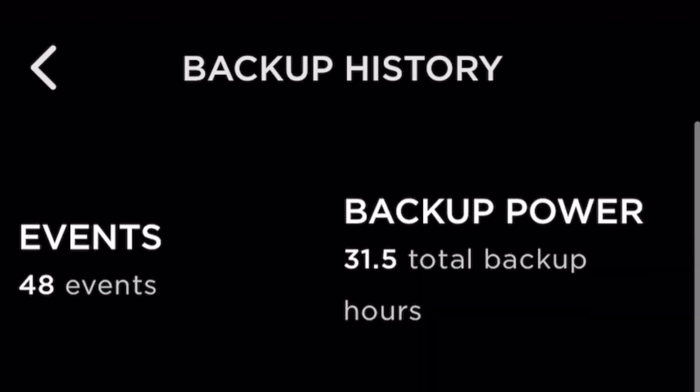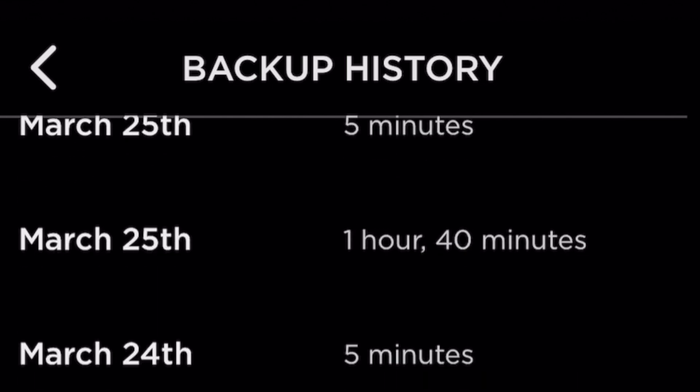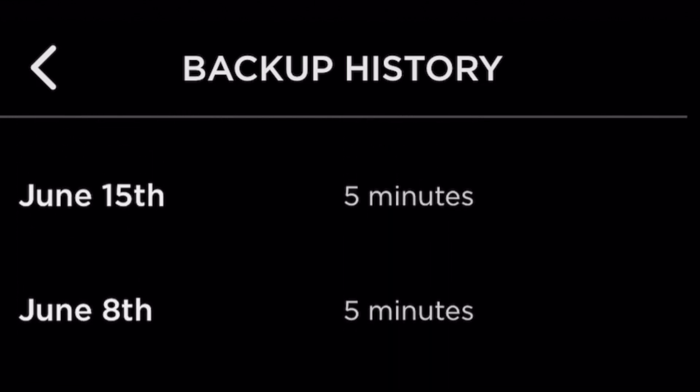My Powerwalls worked great. I can show you every single time they prevented my house from losing power — quite a few times in 2020 and 2021. I did do about a 24-hour forced outage myself just to test and that worked well. But as far as the grid going down without my control, I haven't had a super long outage yet to really test that out.